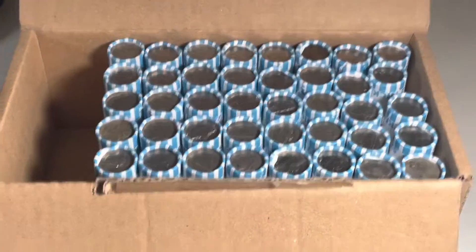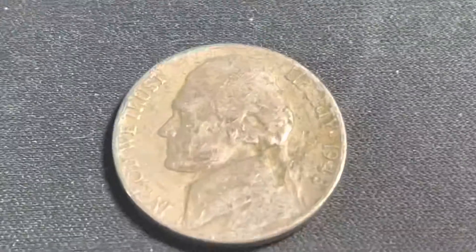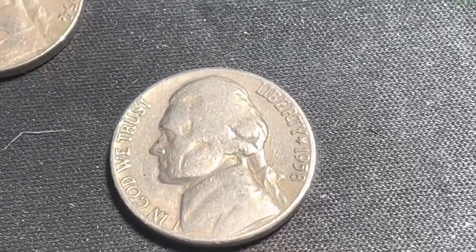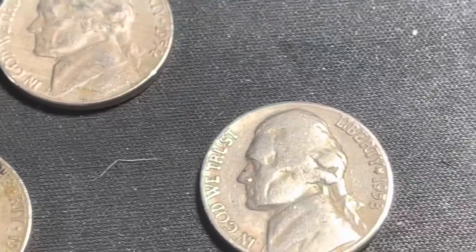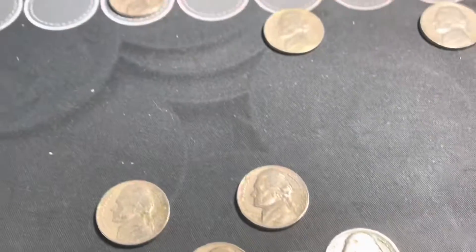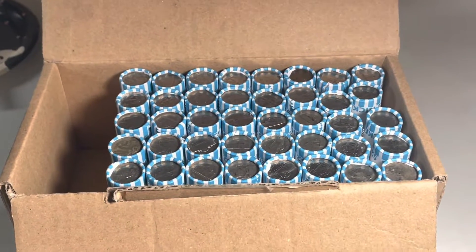We've moved to the next box. Through the first 10 rolls we're going to add to the finds a 1948 Philadelphia, a 1946 Denver, a 1954 Philadelphia, and a 1958 Denver. We'll get through 10 more and come back and show you what we find.